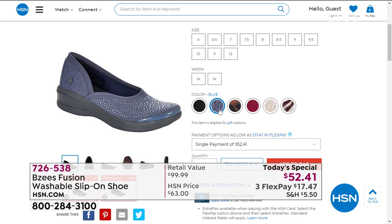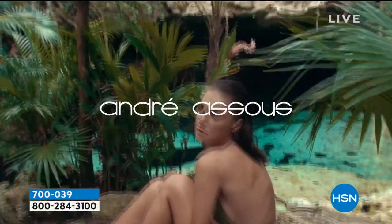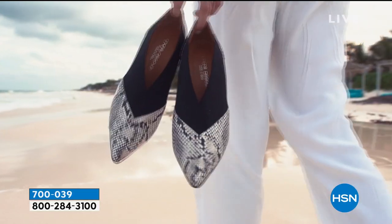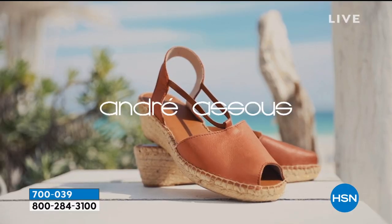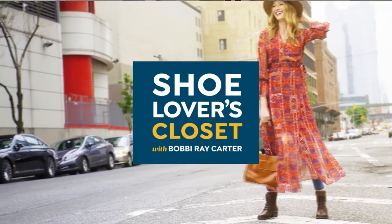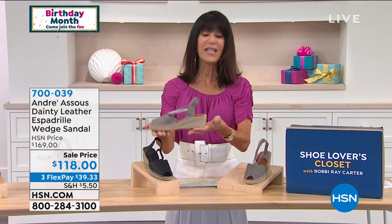Don't forget, $52.41 — you still have your three FlexPay and four on your HSN card. Moving on into Andrea Seuss — a brand established in 1970, all about timeless craftsmanship. They started with the original espadrille, which was handmade in Spain years and years ago, all about the jute crafting of the sole done one by one. Today we have it available for you at a great brand new price.